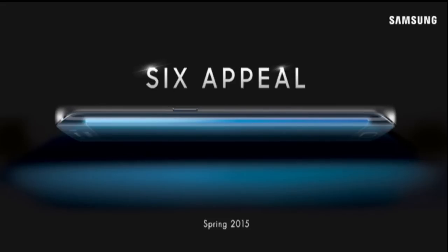The Galaxy S6 Edge reveal is on March 1st — stay tuned because I'm going to be bringing all the information regarding these phones. Thank you so much for checking out this video, be sure to subscribe, and I will see you in the next one. Peace out.